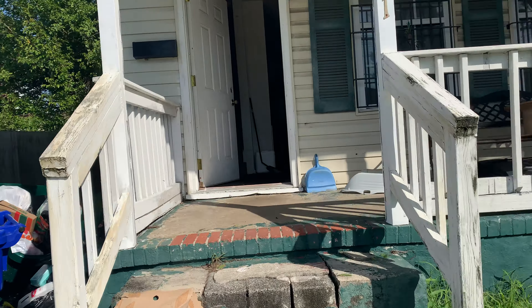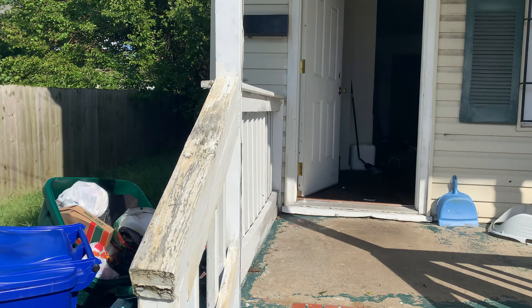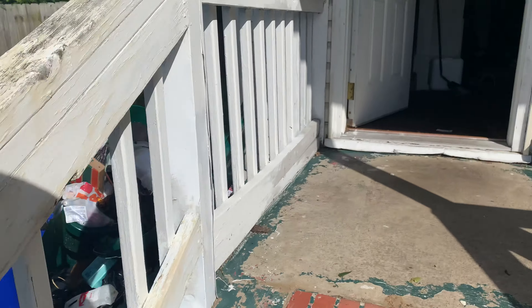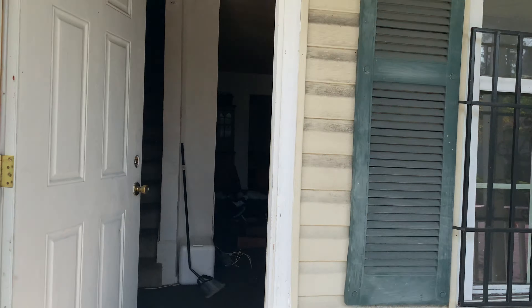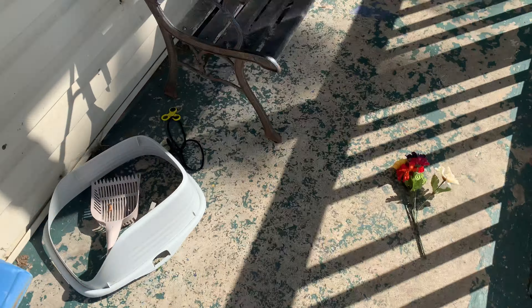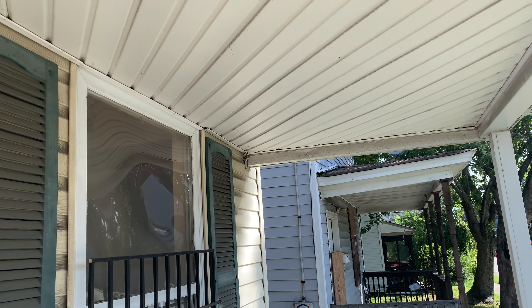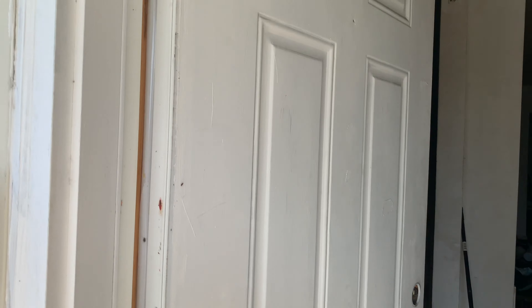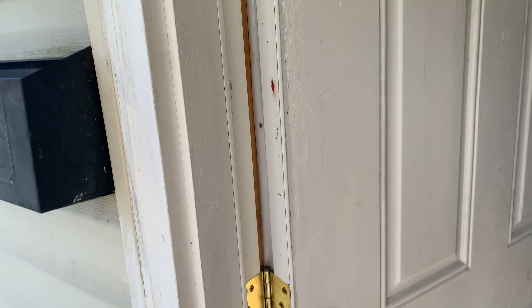When I say operational, I mean it appears operational — the water is running. The lights may have been cut off already this morning. There's a nice front porch, but be careful: there is a wasp nest in that corner. The front door appears to be somewhat new.